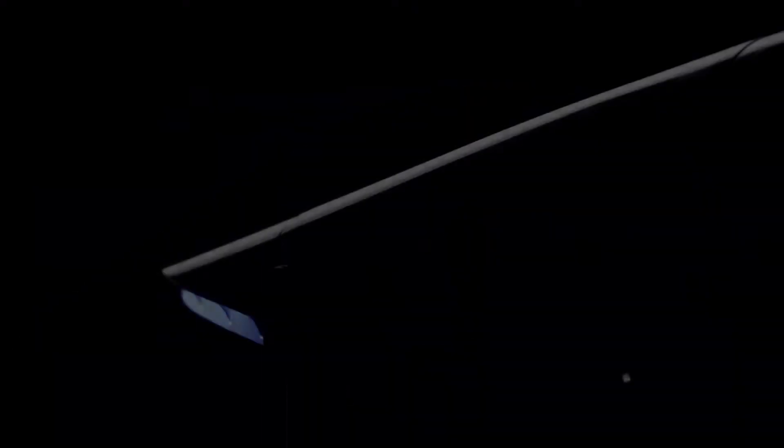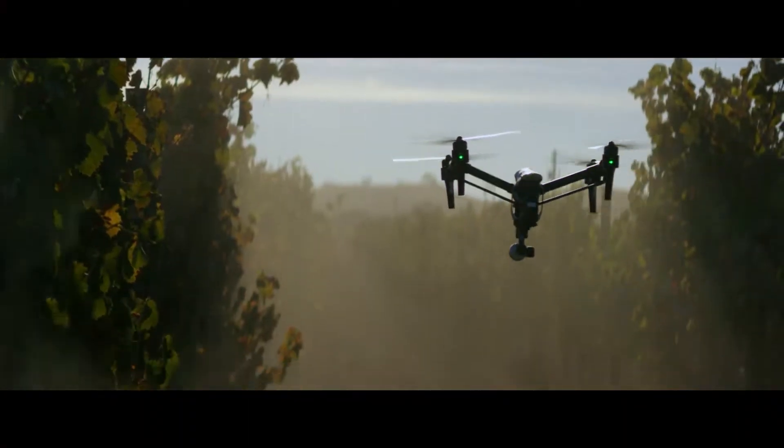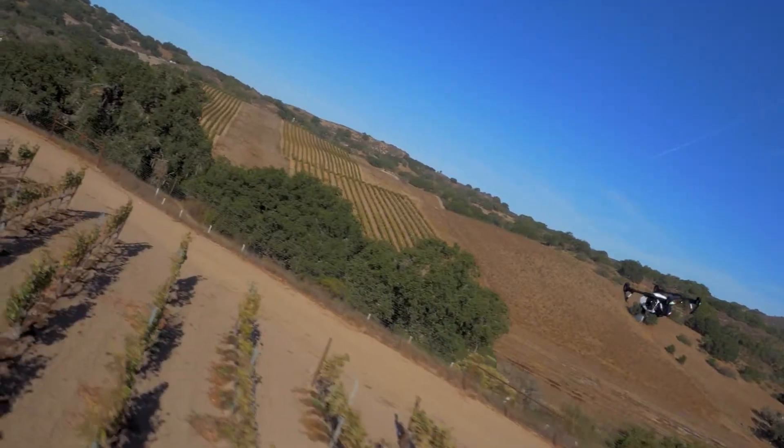The DJI Inspire One is the world's most advanced all-in-one aerial filmmaking system. It all starts with the ready-to-fly innovative design. The sleek, aerodynamic body is remarkably lightweight, especially when you consider the technology that's packed into it.